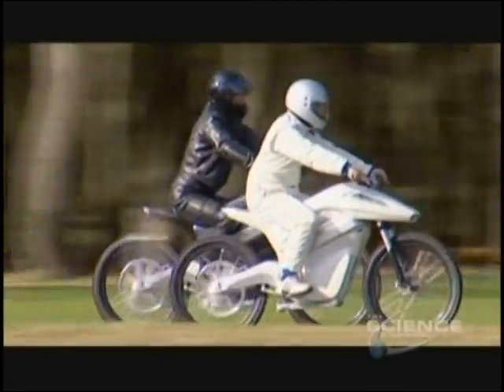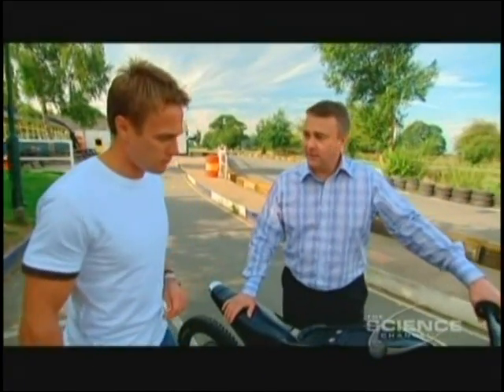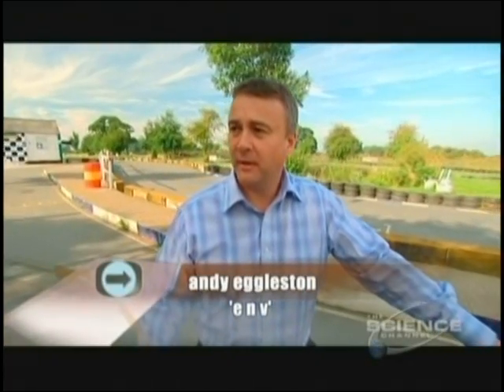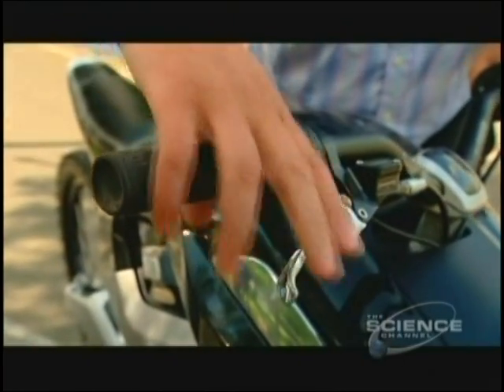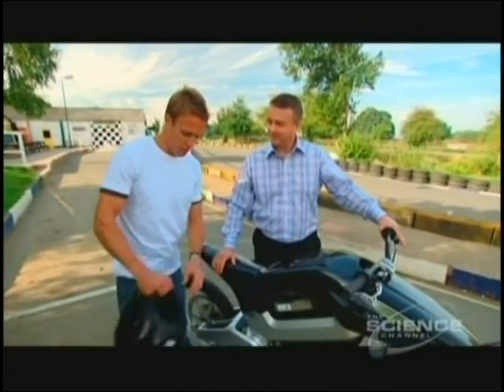The bike is the brainchild of Andy Eggleston. So Andy, take me through it. It's the easiest bike to ride. What we're going to do is start it up. It's an electrically powered bike so there's no engine braking. You twist the throttle to go, and when you want to slow down or stop, make sure you use the brakes. Let's get it off the stand, I'll put my helmet on and we'll fire it up.